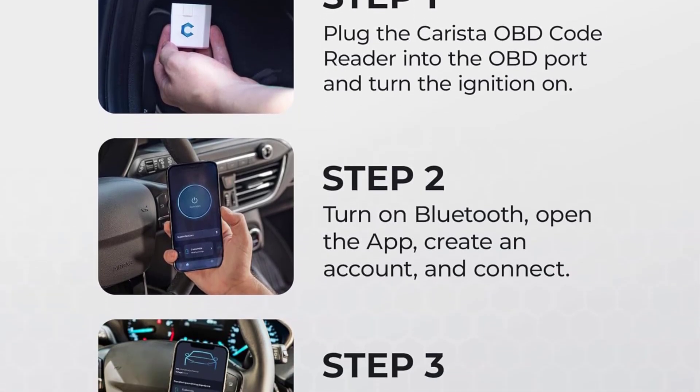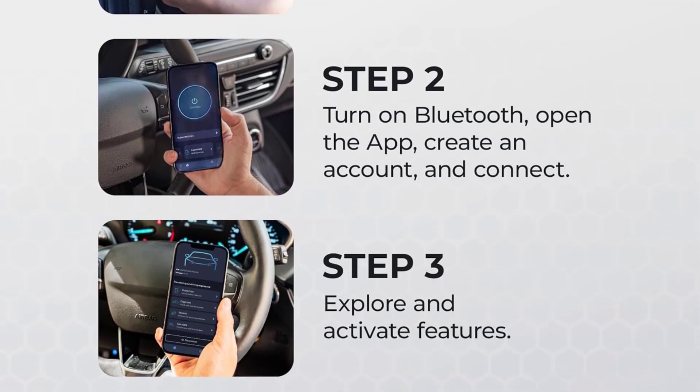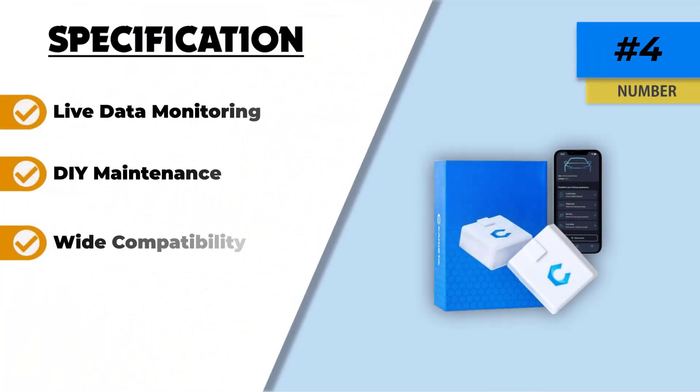However, it is important to note that a subscription is required to access the full range of features. Additionally, there may be some compatibility issues with certain car models, and the app interface could use some improvements to enhance user experience.